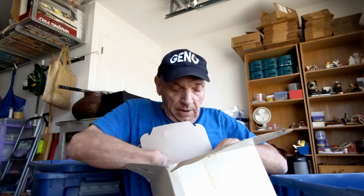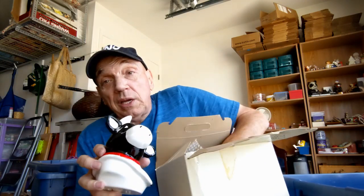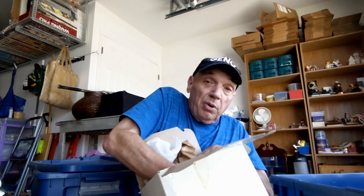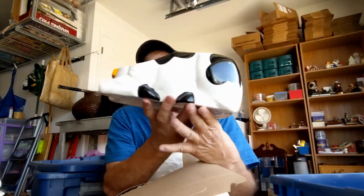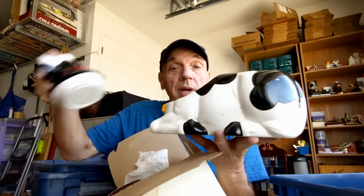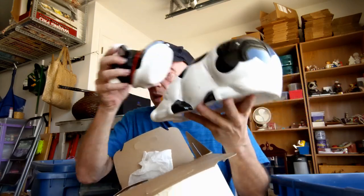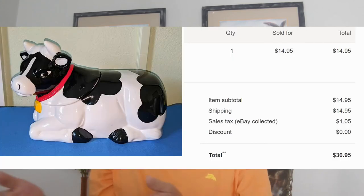It's a cow cookie jar — and it's not broken! There you go — put the little cow head on. I like it, $15 to $20, nice find. I found that cow while I was out garbage picking, so I had zero invested in it. So I was thrilled when it ended up selling for $14.95, plus they also paid $14.95 to ship it. So I made a lot of money and 100% profit on an item I found in the trash. Go figure! Okay, now on to the next item.